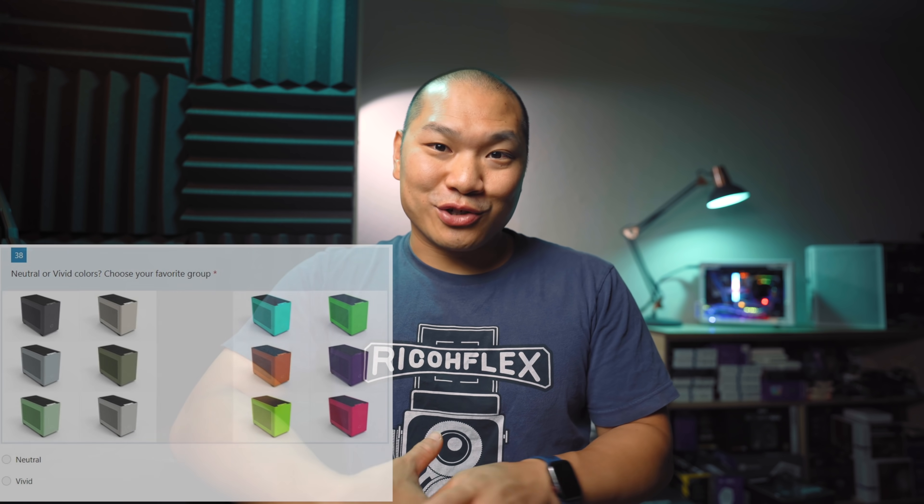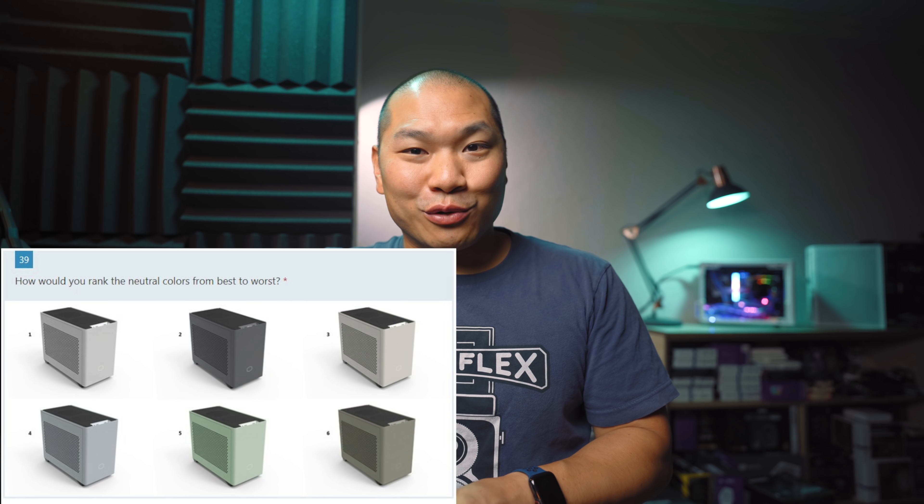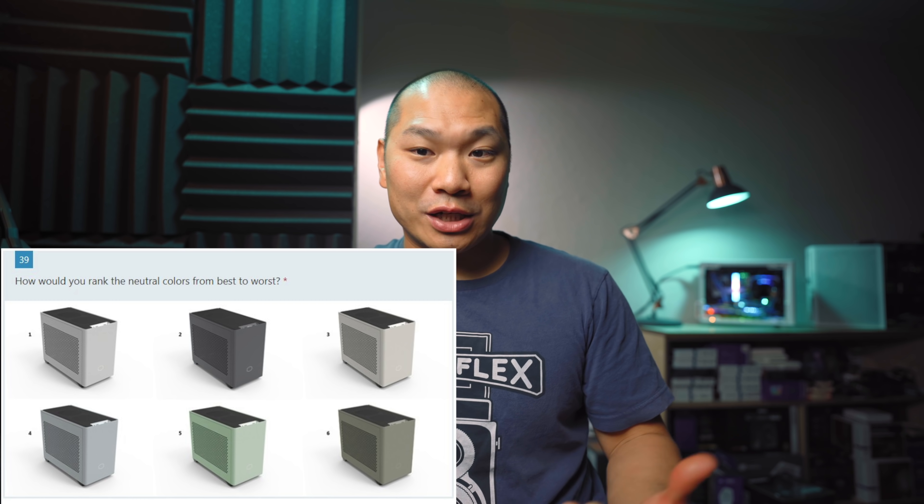So with your feedback, the NR200P Max was developed. Many of you know about those new color choices they had asked about on Reddit on SFFPC. But did you know that the Max was actually part of that survey too? If number two looks familiar, you know why.